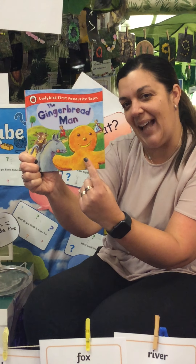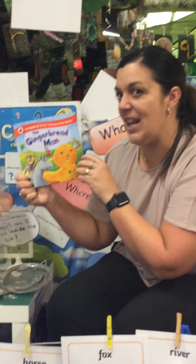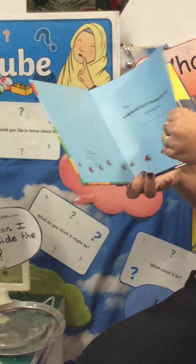Here's The Gingerbread Man. Do you know what a Gingerbread Man is? Let's find out. Let's read. Let's find out what The Gingerbread Man is.